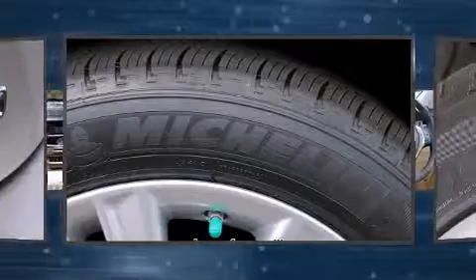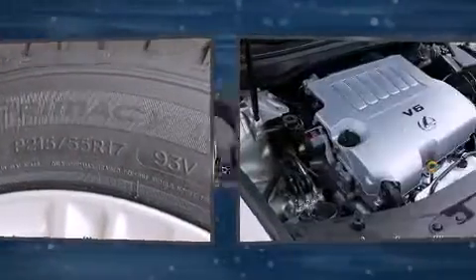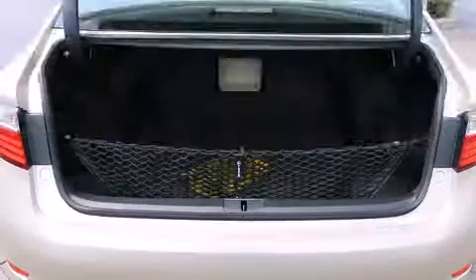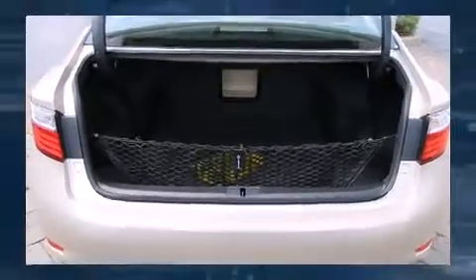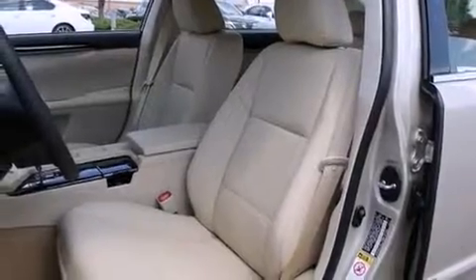Lexus also prioritizes safety and security with features such as traction control, brake assist, anti-whiplash front head restraint, a panic alarm, an emergency communication system, and four-wheel disc brakes with ABS. Comprehensive safety includes row curtain airbags and stability control.